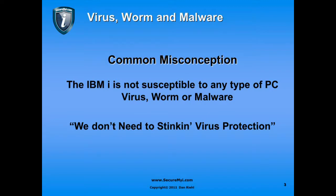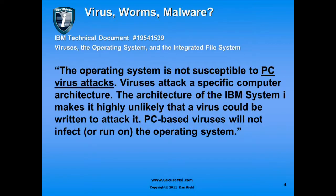Let's take a look at an IBM technical document that came out a couple of years ago. The title is 'Viruses, the Operating System, and the Integrated File System.' It states: 'The operating system is not susceptible to PC virus attacks.' Viruses attack a specific computer architecture, and the architecture of the IBM System i makes it highly unlikely that a virus could be written to attack it. PC-based viruses will not infect or run on the operating system.